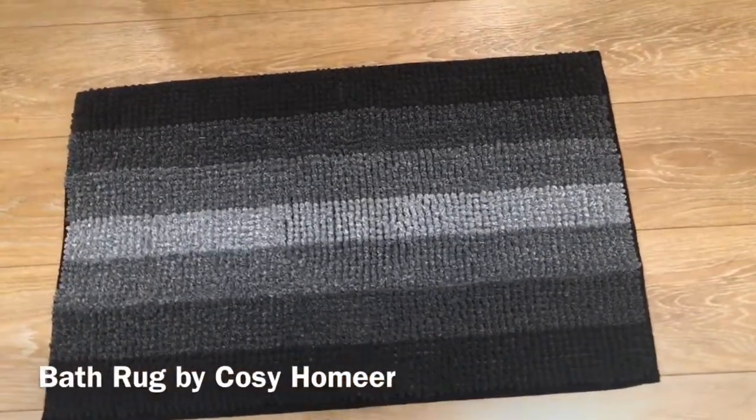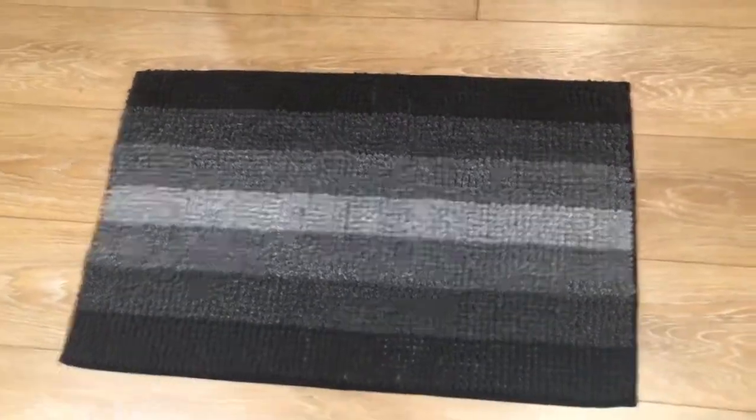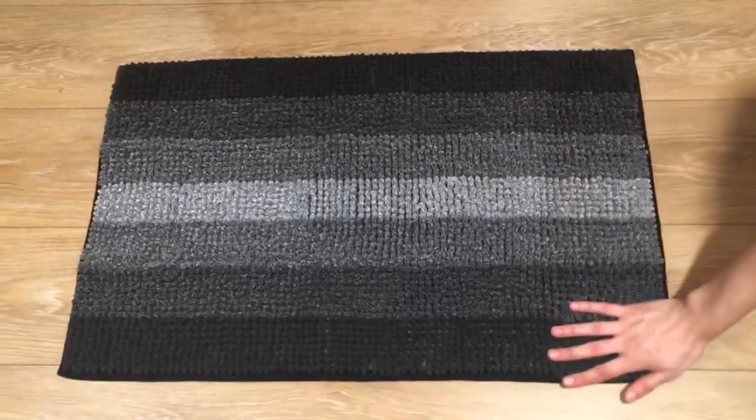Hello everyone, welcome back. Today we are looking at this beautiful bath rug. It's by Cozy Homier. It's made out of a hundred percent polyester, very soft and extremely durable.